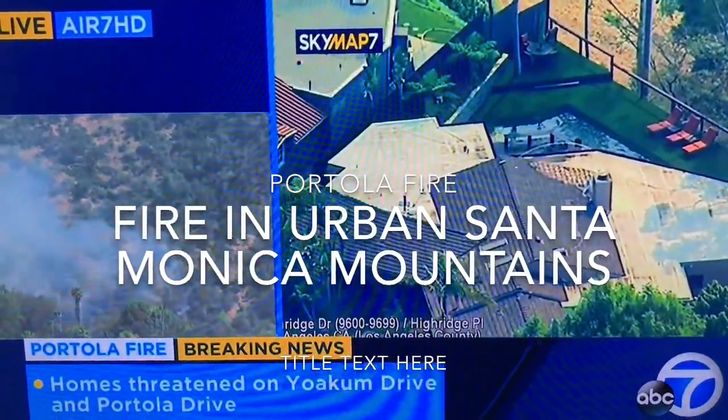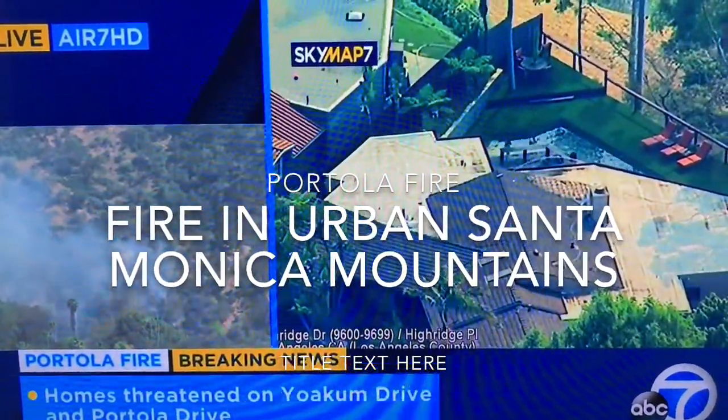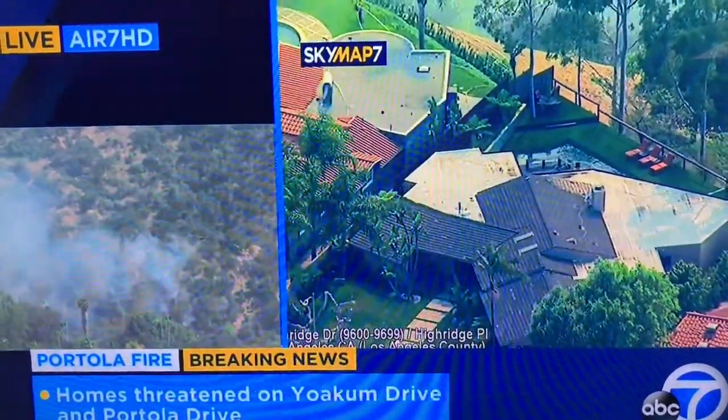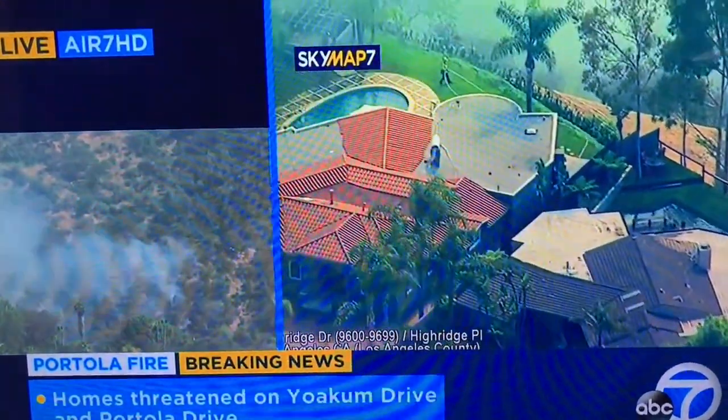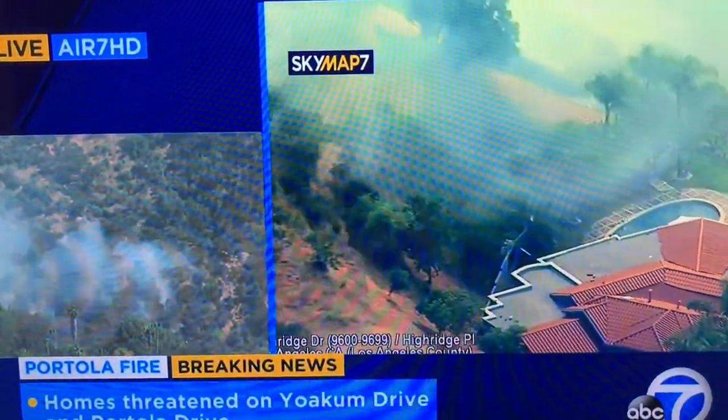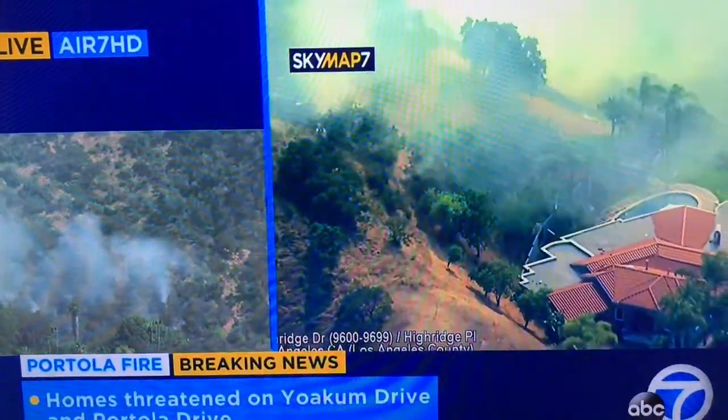75 acres so far and Scott Reif has been over the scene all afternoon. The fire got to the top of the ridge and it stalled out. You can see the firefighters have a wet line to the back of that home.